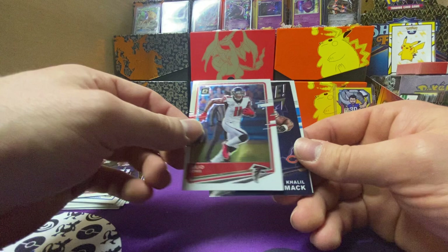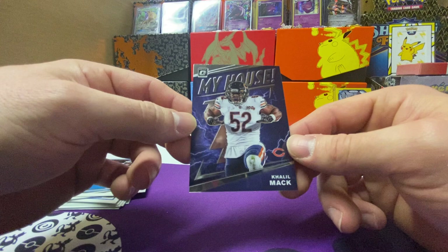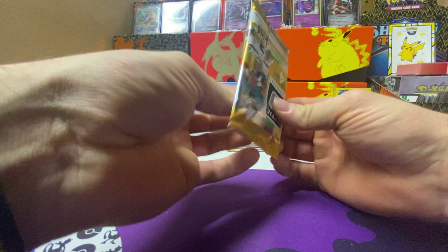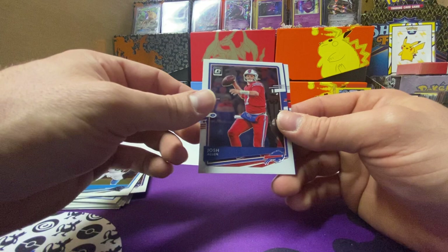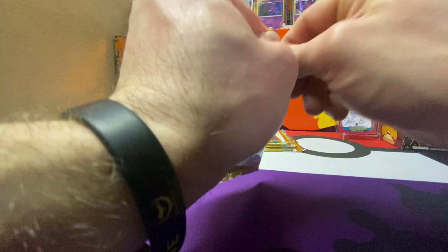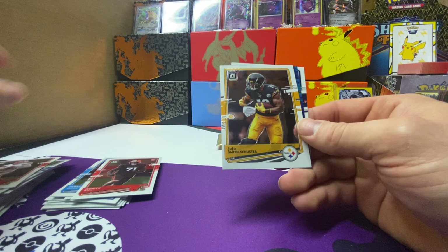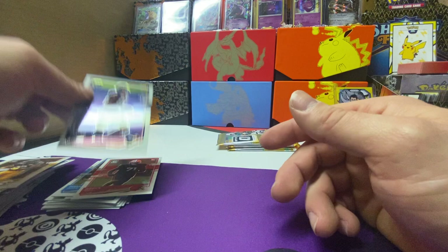Patrick Mahomes. My house — Khalil Mac. Derrick Brown — that's sick, that's the first one I've seen out of Optic for football, pretty cool. That's probably going your way, Riley, if you see this video. Mike Williams, love that guy. Josh Allen. Grant Delpit blue hyper and base Jedrick Wills. I'm curious to see that blue hyper mem card. Not this one — Baker. JuJu. CJ Henderson blue hyper rated rookie.